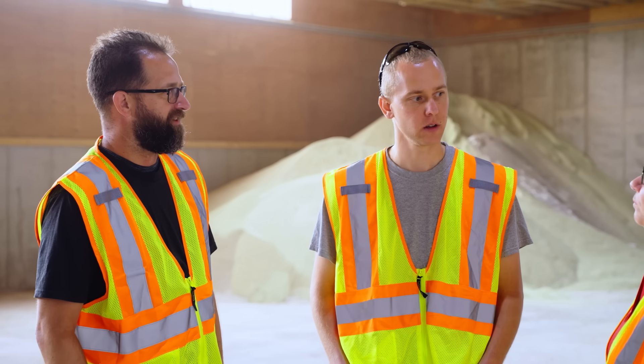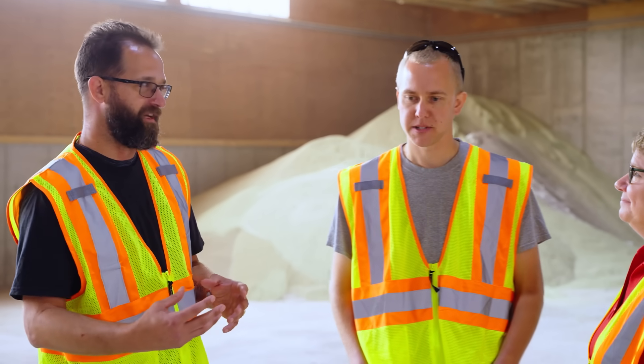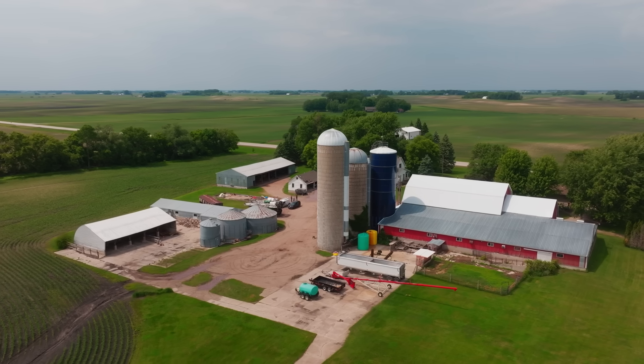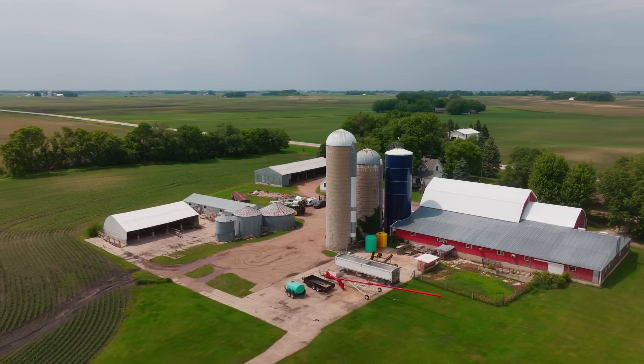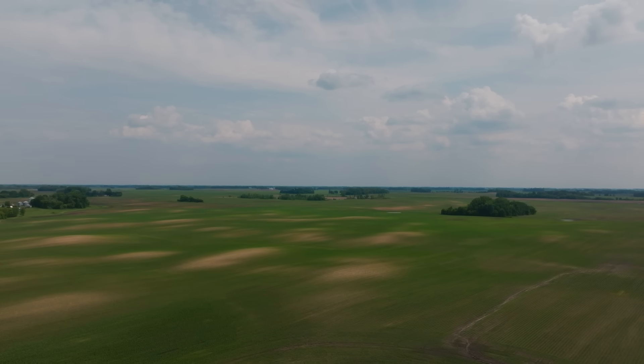It's not one singular thing. It's not a yield goal just for the farm — it's field-individual. Because not every field is the same. You've got patterned tile fields versus fields with no drainage, different soil types. So it's different yield goals for different fields.